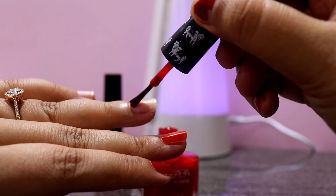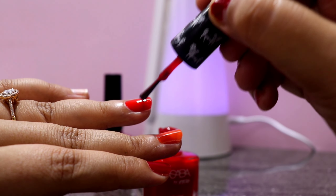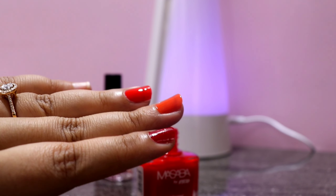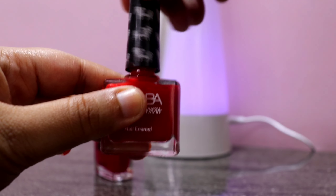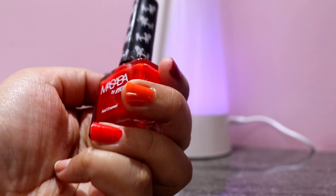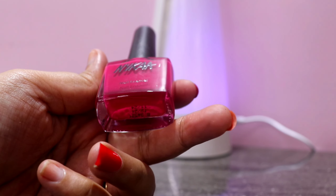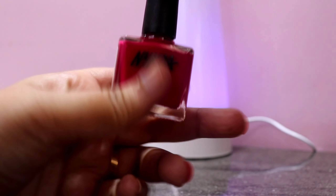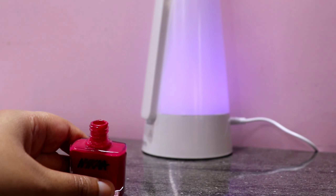Next one is Masaba by Nykaa in the shade Wild For You, shade No. 286. It's a very pretty vibrant color and if you are looking for a perfect red, just go for it. In camera it looks like an orangish color but it is not — it's a perfect red shade. This nail paint is bold, a beautiful shade, and perfect for every skin tone. The best nail polish I have bought for Indian attire. The color payoff is great, it doesn't chip, and the consistency is great.